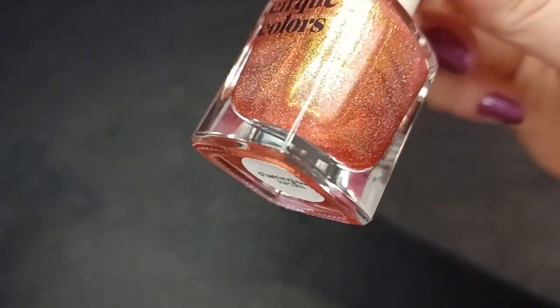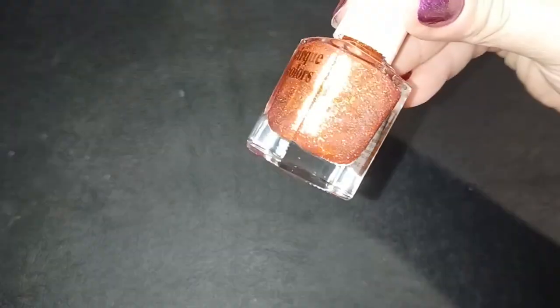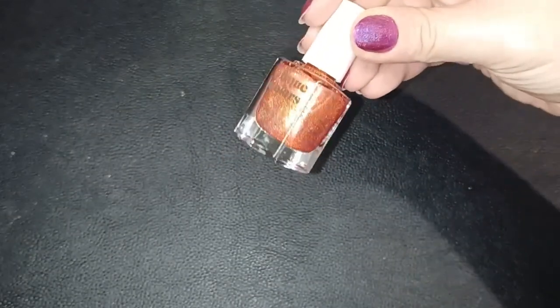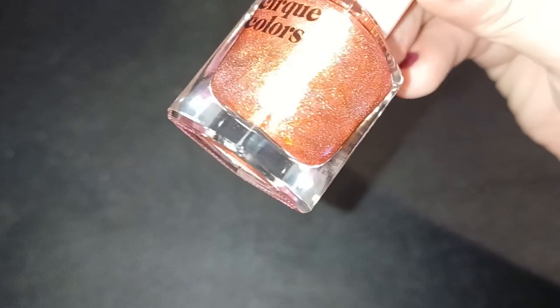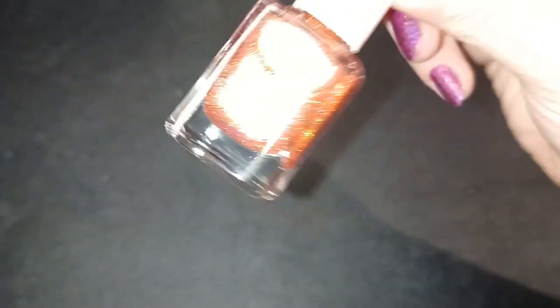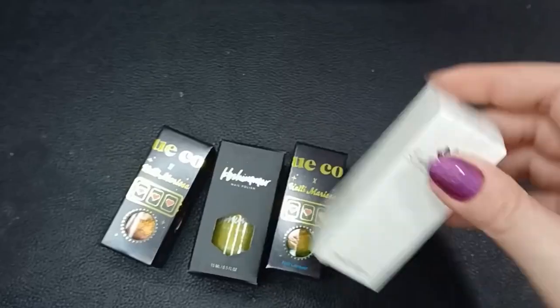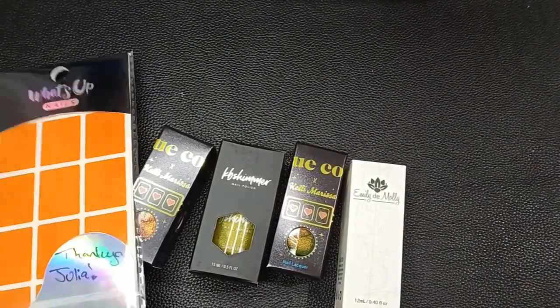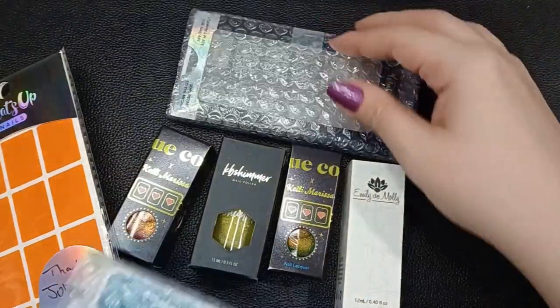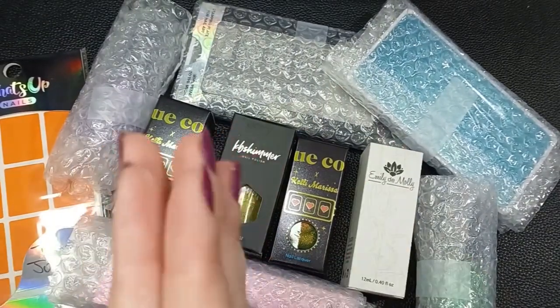I hope you guys liked this video — I wanted to share while the sale is still up in case you want to grab something. This is not sponsored or an affiliate link — I just really like What's Up Nails, their customer service is great, I love their sales and products. Here's a summary of everything I got. It's a mini haul because the exchange rate isn't great and shipping to Brazil isn't cheap, but I always try to make use of their sales. Thanks for watching!